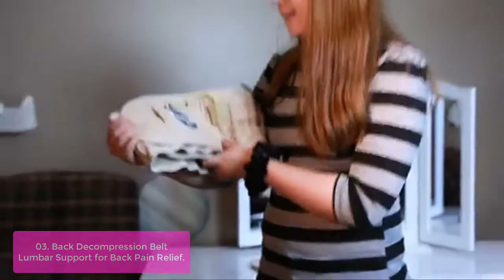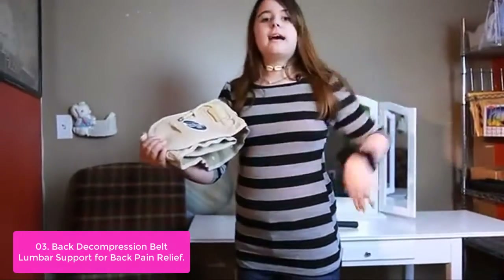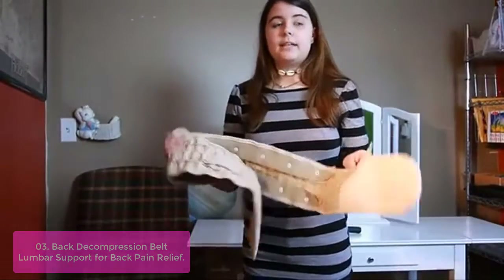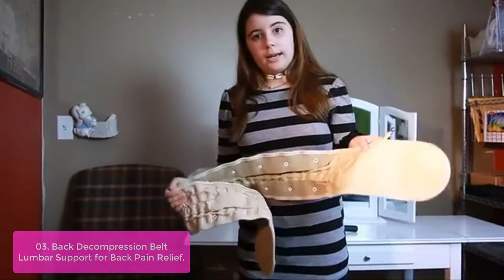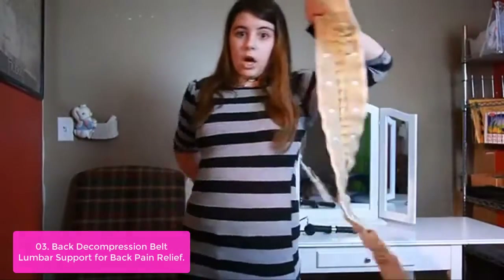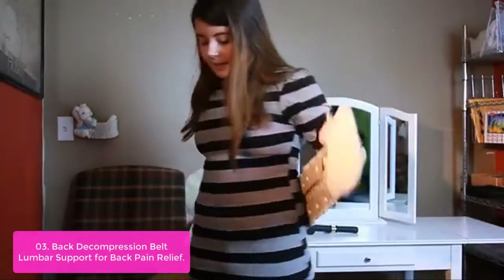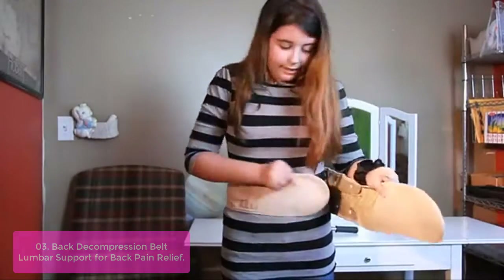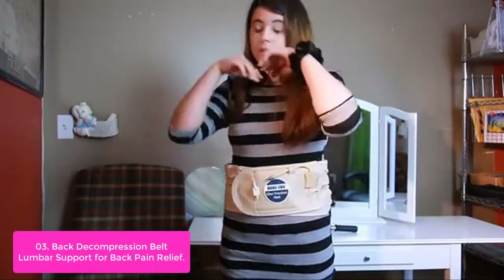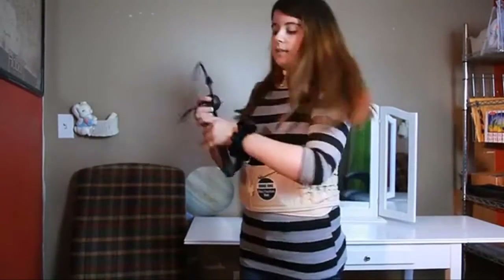List number 3: Back Decompression Belt Lumbar Support for Back Pain Relief. This Hongjing Decompression Back Belt provides clinical-grade traction and physical decompression therapy, which relieves the burden around the ligaments through traction and provides adequate rest for the damaged lumbar spine. The back pain relief belt is the perfect solution to help prevent back pain and helps you maintain good posture, strengthening muscles in your back while providing very strong support for your spine.